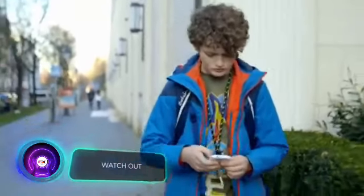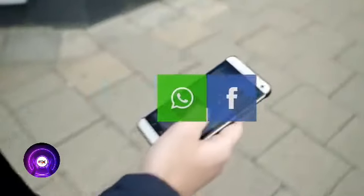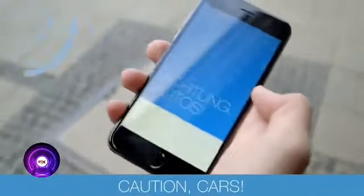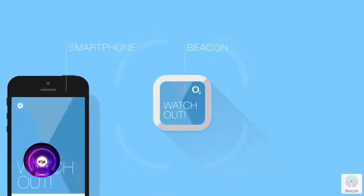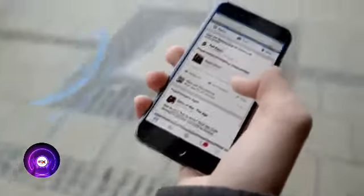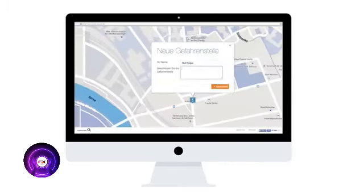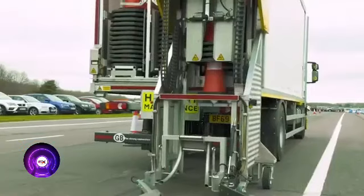Many pedestrians don't look up from their smartphones at crosswalks, making accidents possible even when the green light is on. The Watch Out initiative aims to remind pedestrians about traffic safety by installing an app on smartphones and attaching sensors near intersections. When a pedestrian engrossed in their phone approaches the road, they receive a full-screen warning message. The smartphones and sensors communicate via Bluetooth, making it a simple, convenient, and effective solution.